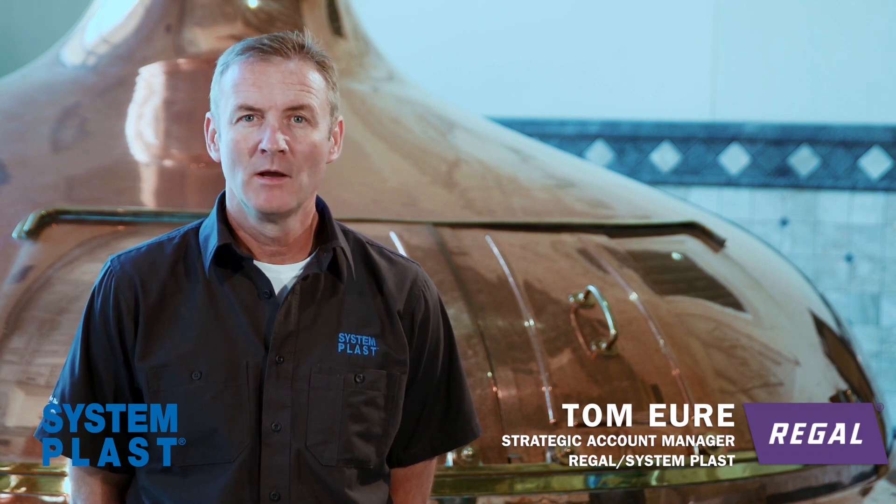Finding the return on investment was a challenge for System Blast and Sierra Nevada, but the team made a commitment to justify the project.